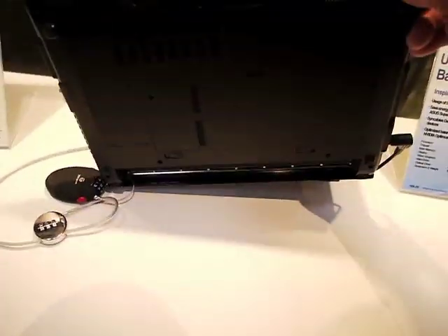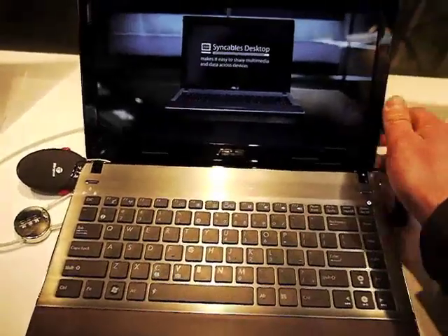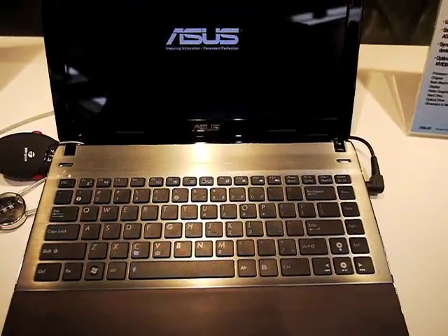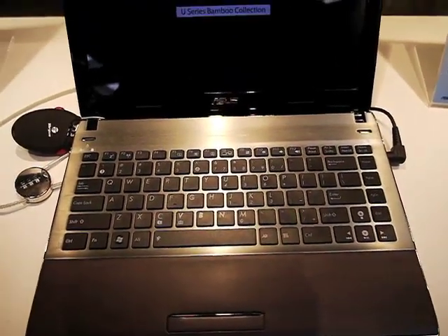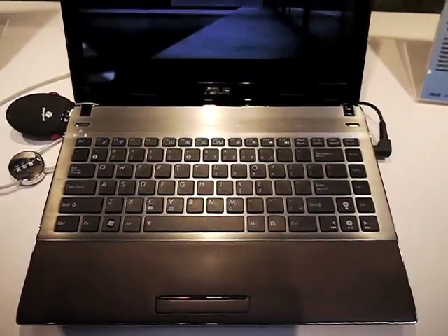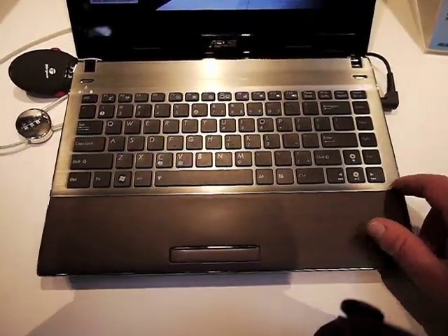The point of the bamboo laptop is that it's a renewable resource, it's carbon neutral, and it's very easy to grow and produce. Bamboo is one of the most eco-friendly materials in the world, and here's a laptop which is made almost entirely out of it.